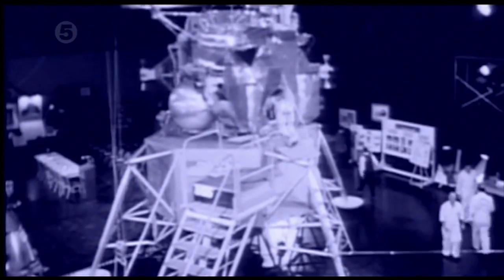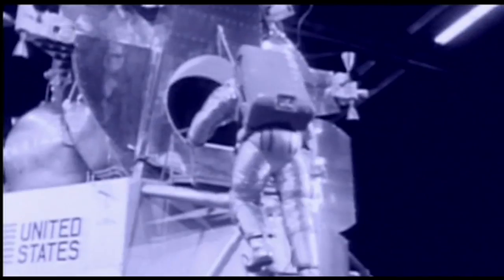Breaking up some dust. 30 feet, 2½ down. Great shadow. Forward, drift into the right a little. Contact light. OK, engine stop. Is this evidence that the footage is actually fake? A sequence shot in a controlled environment here on Earth?